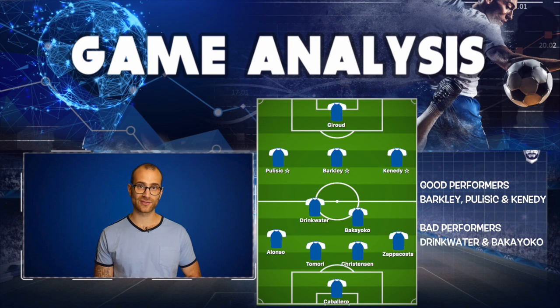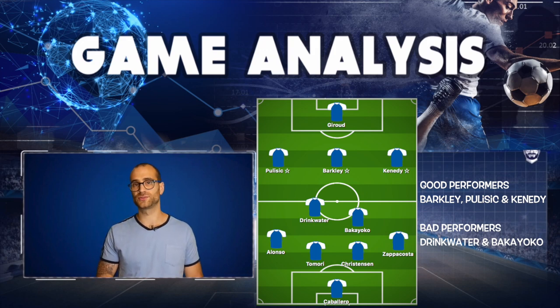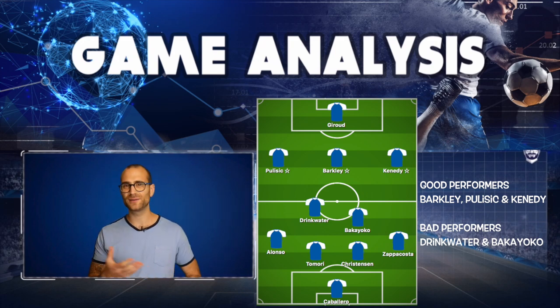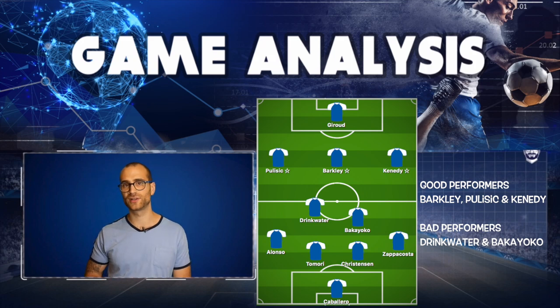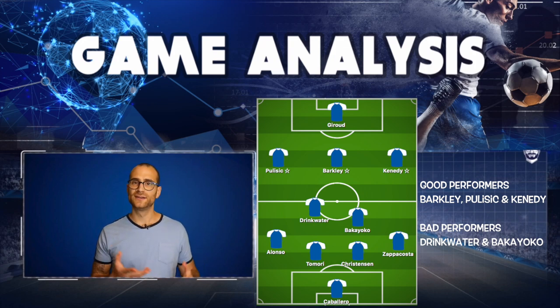Let's run through the players. Caballero did pretty good — smart goalkeeper, made a couple of good saves, good distribution, very sensible performance. Both centre-backs were okay but the chemistry between them wasn't great. Tomori was very good physically, dominating the opposition and winning free kicks, but maybe his positional play wasn't too great. Christensen was probably the better of the two overall, but neither of them shone dramatically.